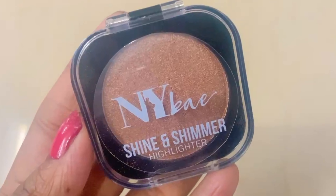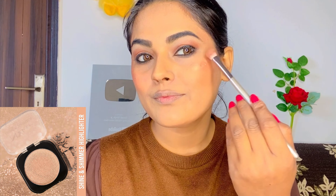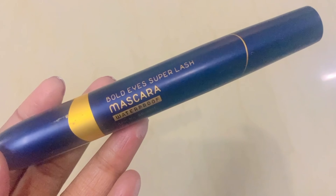Next I will use NY Blusher in the shade Coral Sunset — I think it is shade 06. I have NY Blushers in very good quantities and many people love them. Then I will use NY Blusher in the shade Brown Biz to highlight my nose, chin, cheeks, and forehead so that my high points are clear.